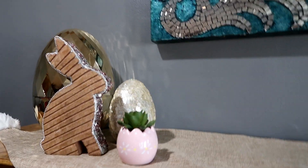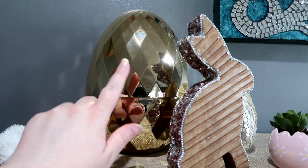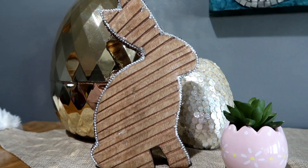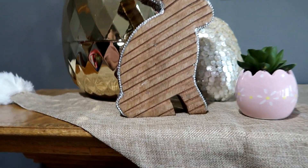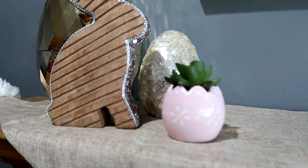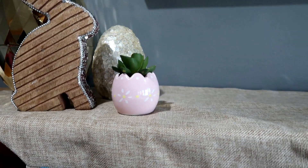This egg in the back opens up — you can put something inside. I might incorporate it on Easter morning when Kala opens her basket, but for now it's just on the mantle. The wooden bunny has sequin and bead detailing all around except the feet — I really like the pink and silver coloring. It's from HomeGoods. This little egg succulent is from Target — it's fake — and they had several different Easter-themed greenery pieces this year.